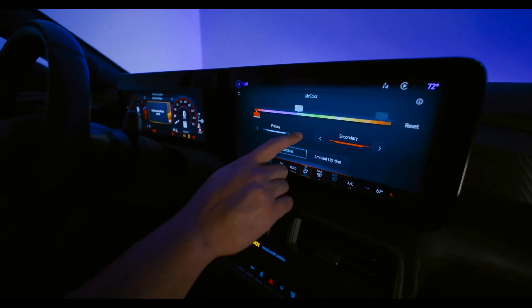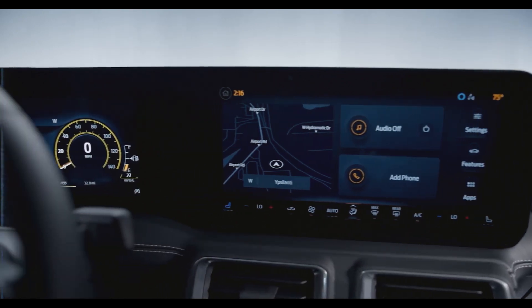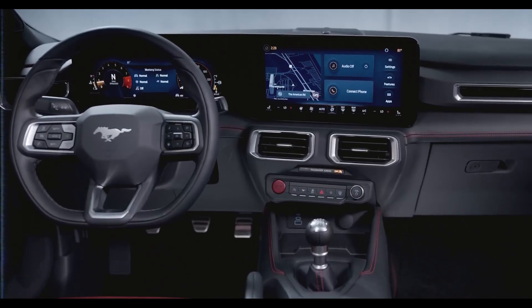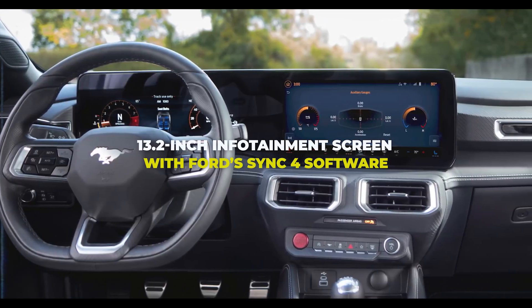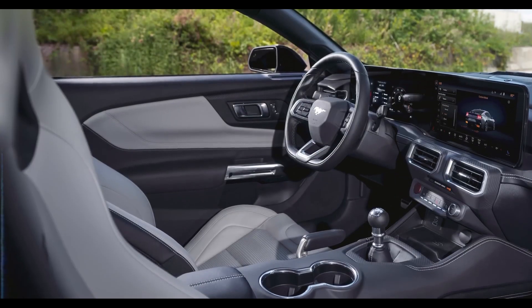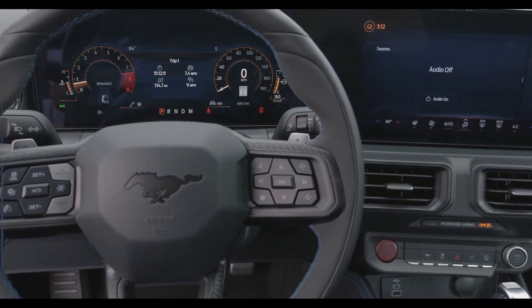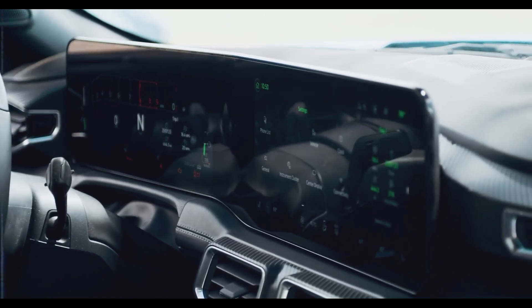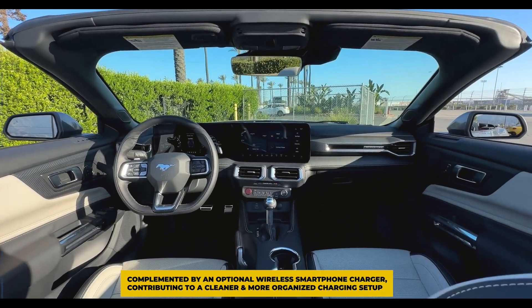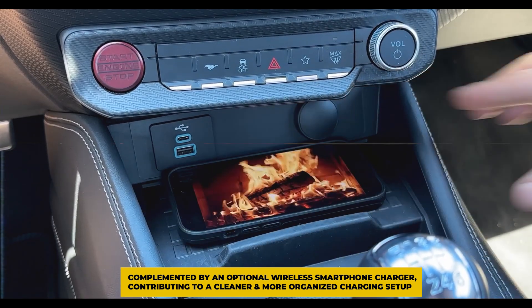The ambient lighting and driver's display adapt to the chosen drive mode. A significant enhancement in the new Mustang is its interior technology, featuring an optional 13.2-inch infotainment screen with Ford's Sync 4 software. It seamlessly extends from the gauge cluster towards the car's center, housed behind a curved glass panel. Standard Apple CarPlay and Android Auto functionality is integrated, complemented by an optional wireless smartphone charger for a cleaner, more organized setup.